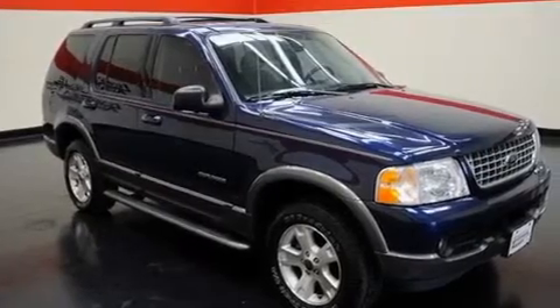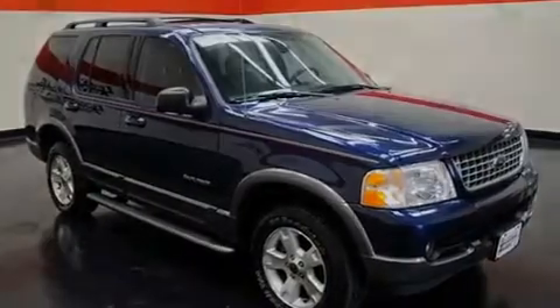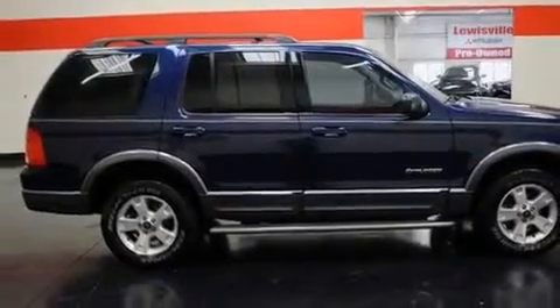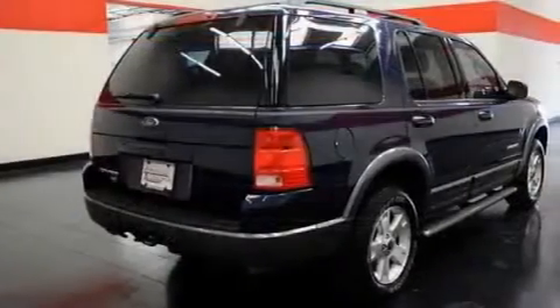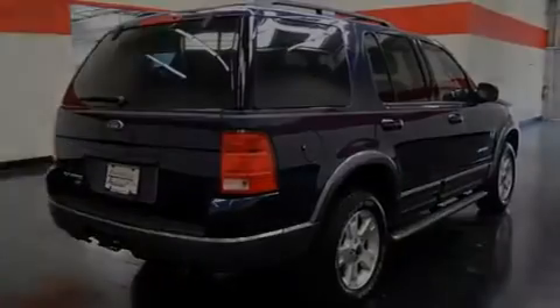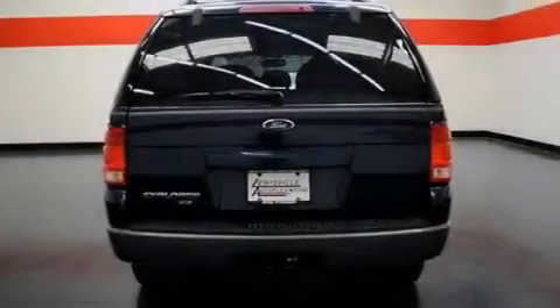Its top features include a power driver's seat, cruise control, an auto-dimming rearview mirror, fog lamps, roof rails, a low-tire pressure indicator, an anti-lock braking system, side curtain airbags, a rear window defroster, and an anti-theft protection system.